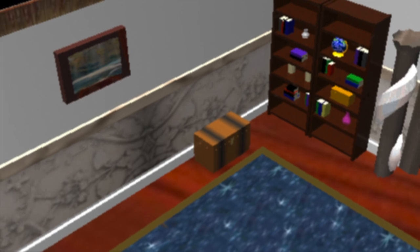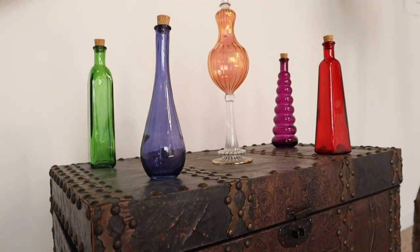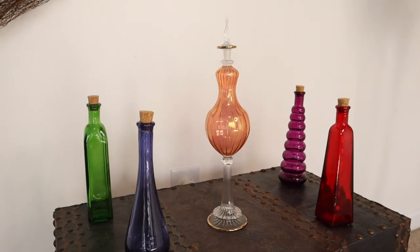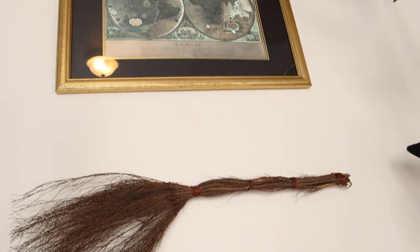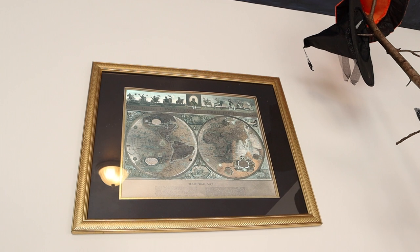Here it is, the final piece of the puzzle. This rainbow of potion bottles belonged to me as a child, all except the one in the center. That one is an Egyptian perfume bottle, so unbelievably ornate and whimsical. I've dreamed of having one of these since I was young. And this gilded map of the world ties the whole room together.